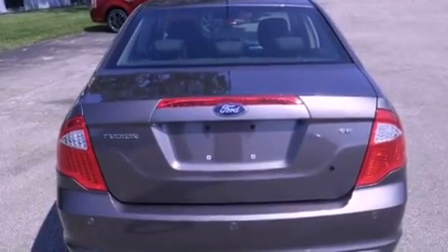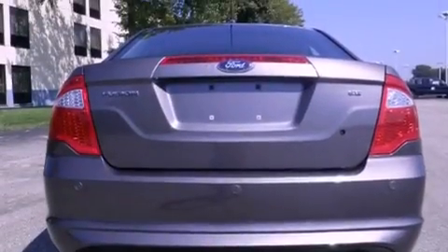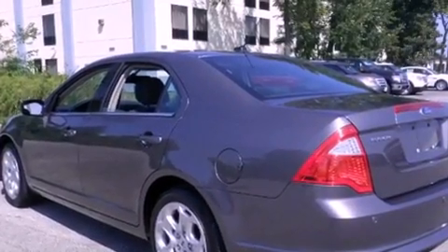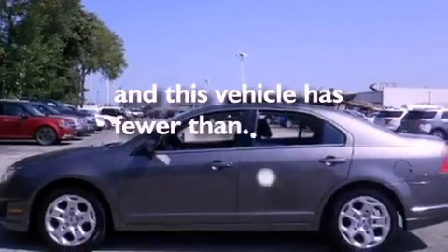Features include traction control and stability control systems, air conditioning, cruise control, front fog lights, tinted glass, an anti-lock braking system, side curtain airbags, full power accessories, a rear window defroster, and this vehicle has less than 19,000 miles.